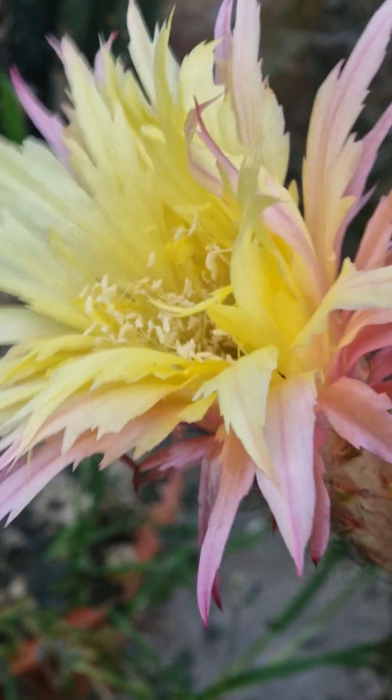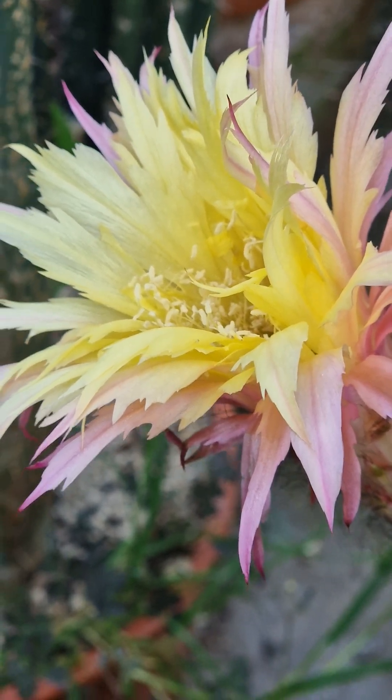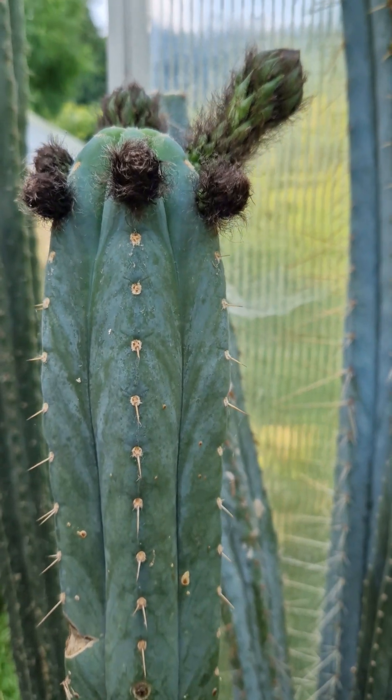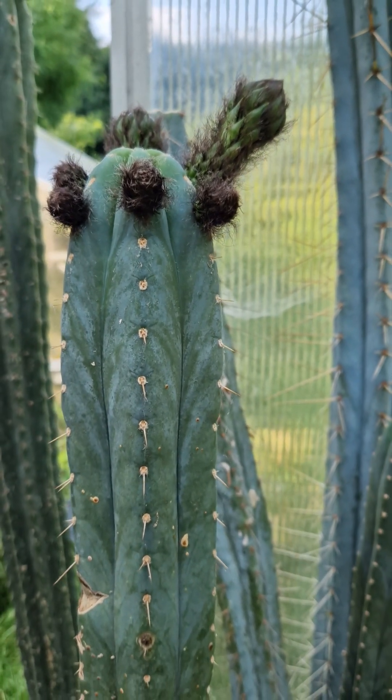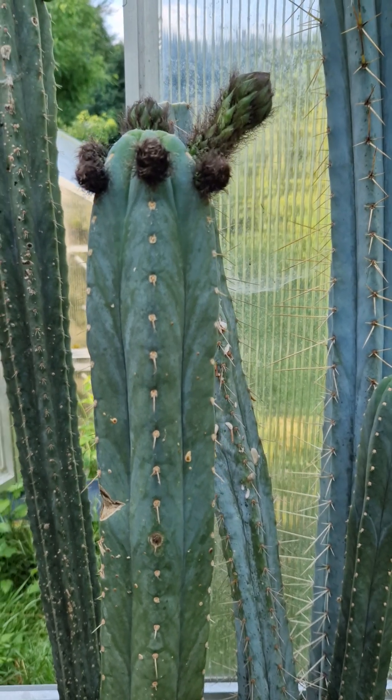This one is the hybrid Feathers — it's been opening since yesterday. Beautiful flowers. I messed it up a little bit because I collected pollen. And we're slowly but steadily getting flowers on the large columnar species — Pachanoi, Peruvianus, all that stuff.